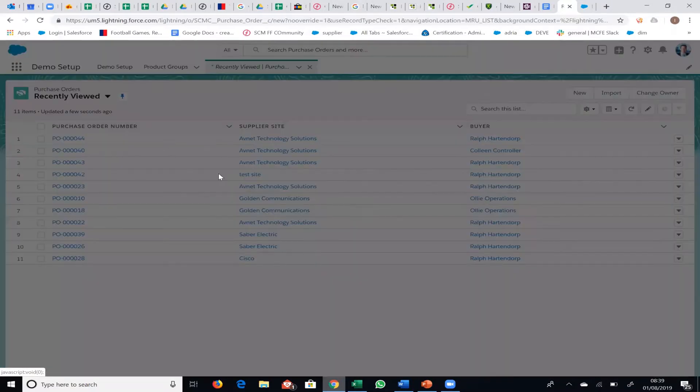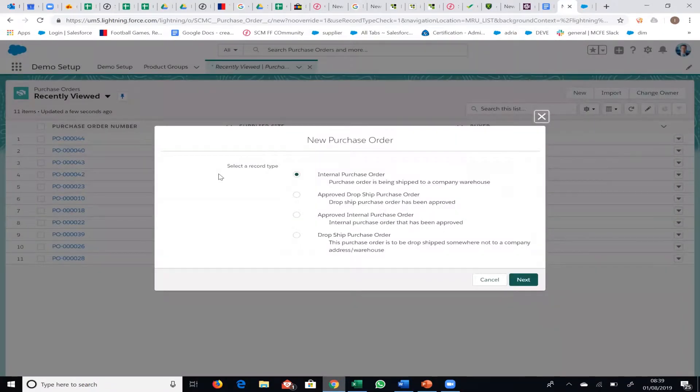Clicking New opens up a screen. There are two types of purchase order: a normal purchase order and a drop ship. A drop ship is when you order goods and want them delivered directly to your customer — for example, you have a customer who wants to buy something, you order it from your supplier, but it's delivered directly to your customer rather than coming back to you. The majority of the time you'll be using an internal purchase order, and that's the one we'll look at today.